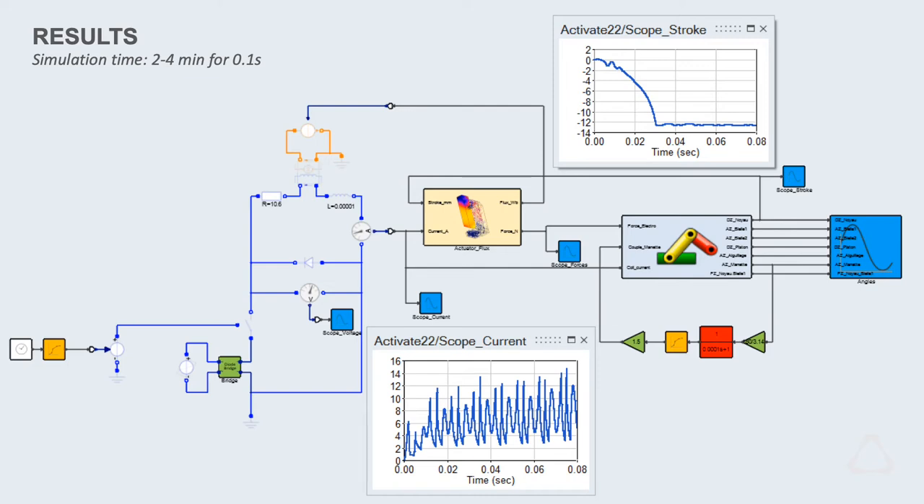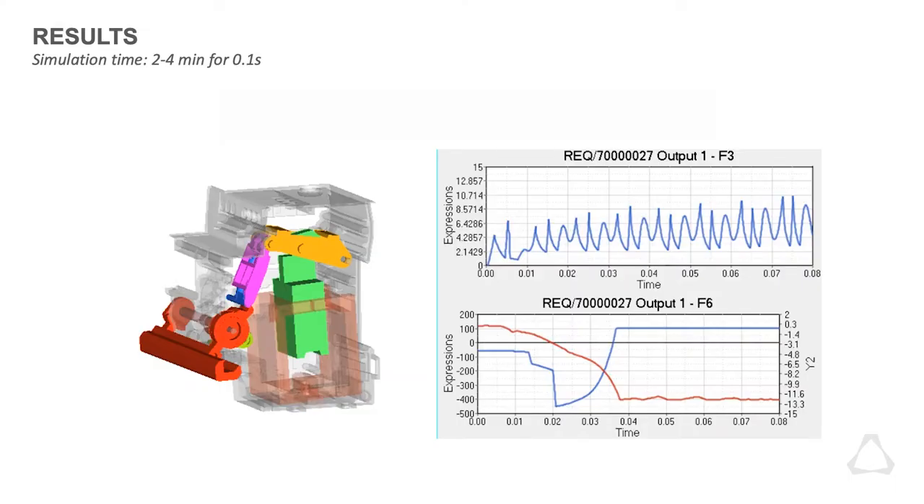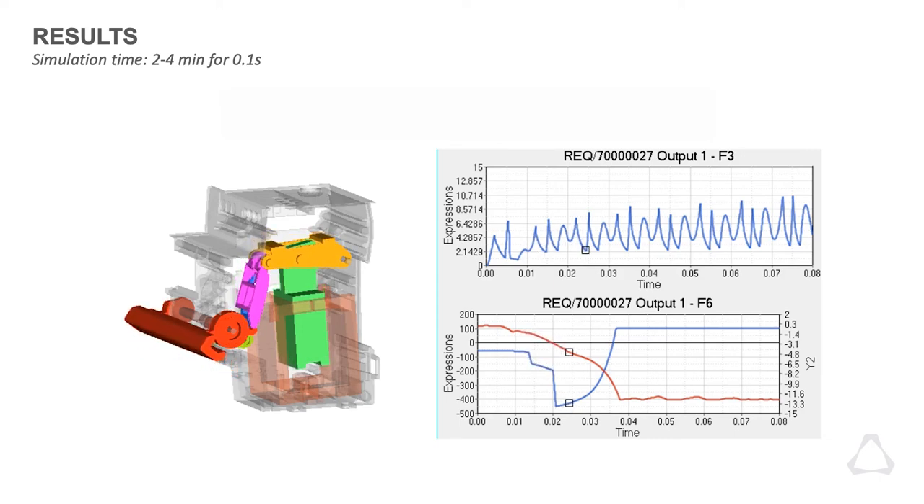With the other solution we had, I'm not sure we would have even tried to do this kind of simulation, because it would have been very heavy and taken too much time.